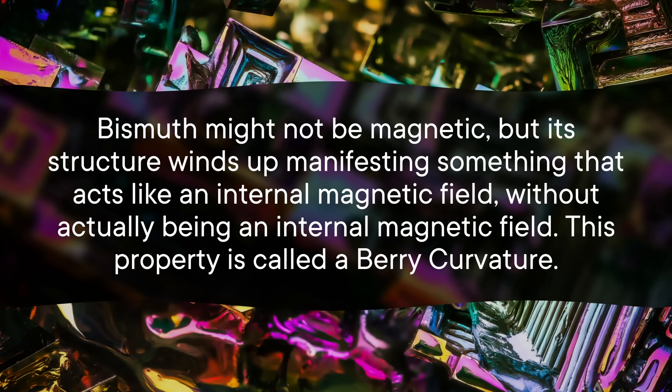This property is called a berry curvature. Now for a lump of bismuth, you probably won't observe a berry curvature anywhere except its surface. But if you slice that lump into something super duper thin, like dozens of nanometers thin, you do create something that's kind of all surface.